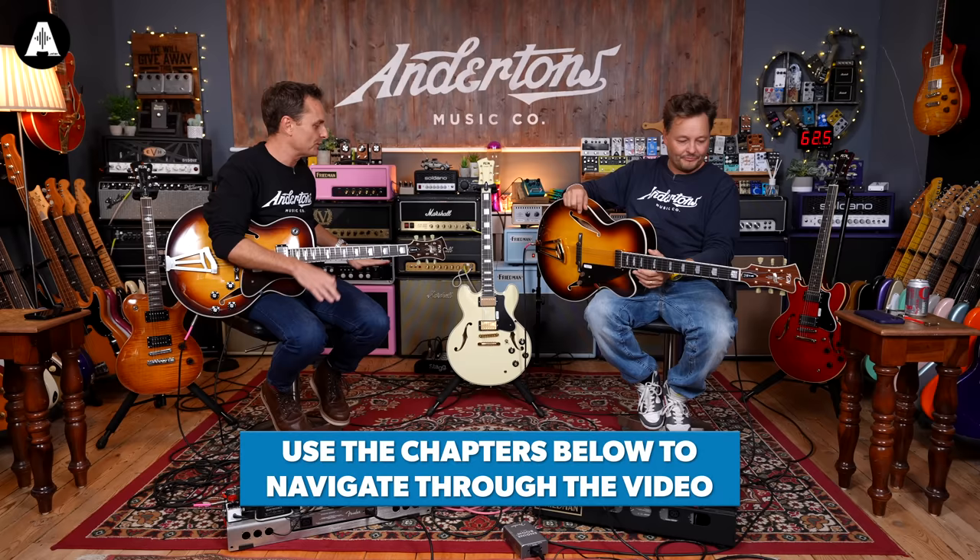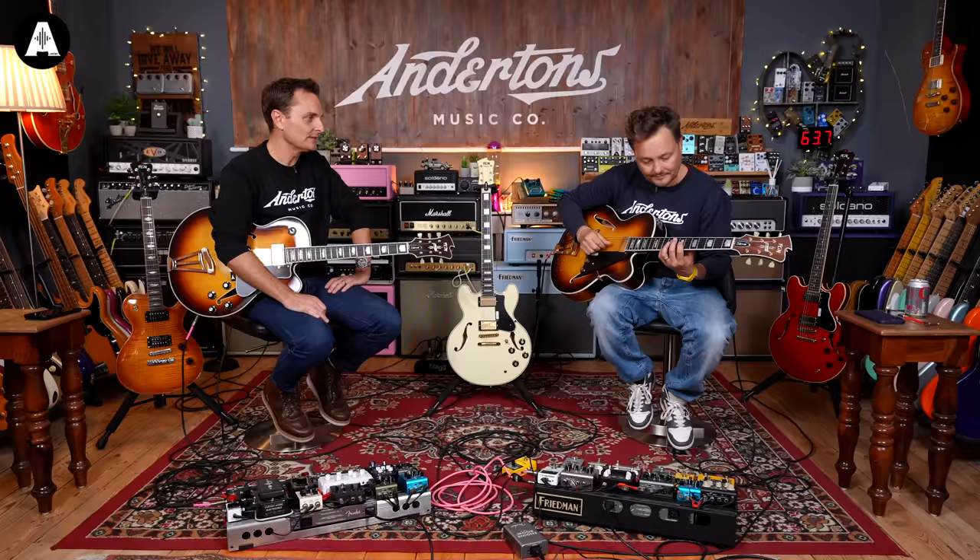So, what are we going to do? If you want to use the timestamps below, you might want to fast forward to one of the other guitars here. But earlier this year, 2023, Anderton's decided to start stocking a brand called FGN.